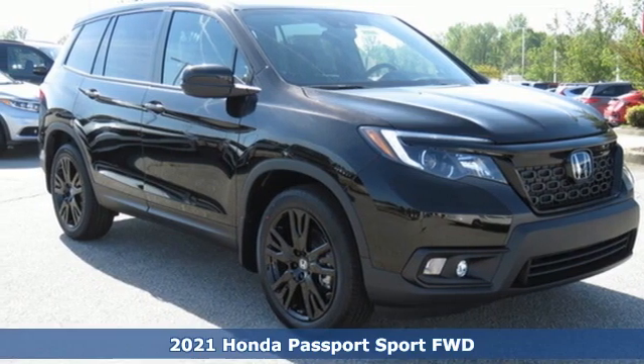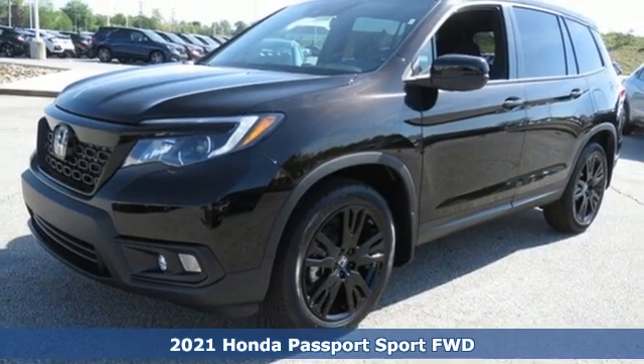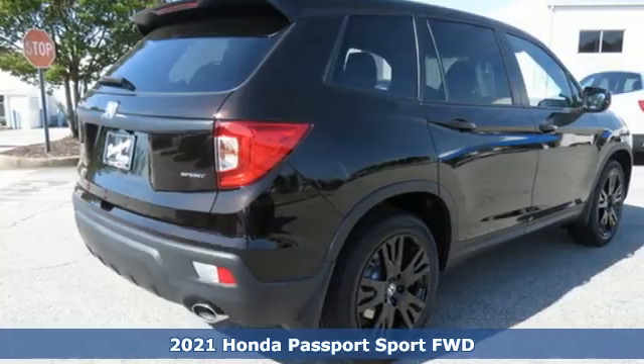It's a new 2021 Honda Passport. Every Honda's designed with the driver in mind. It comes with all the amenities you need.